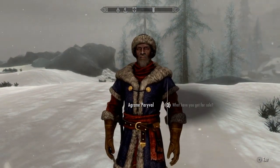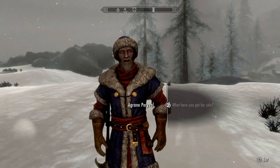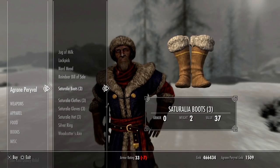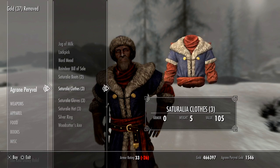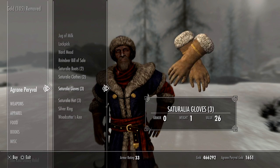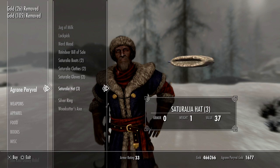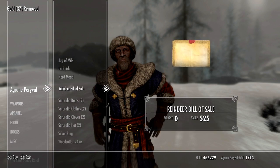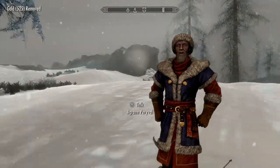Need something? Take a look. Mm-hmm. Mm-hmm.